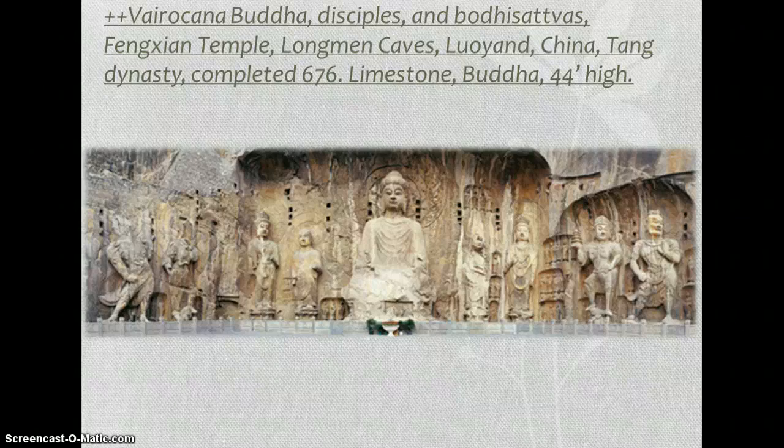The inscription says the project was completed in 676 when Gaozong, a Tang emperor, oversaw it. In 672, Empress Wu Zetian underwrote a substantial portion of the considerable cost with her own private funds — she sponsored it. When she declared herself emperor in 683 after Gaozong died, she ruled until 705 when she was forced to abdicate at age 82. Her Buddha is the Vairochana Buddha, the Buddha of space and time, also called the Serene Majesty. All the other figures in the picture are smaller than the actual Buddha, but they're still colossal in size.